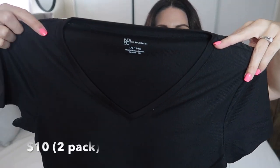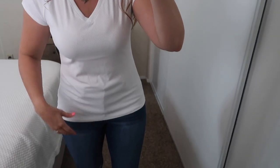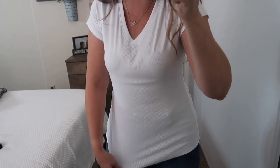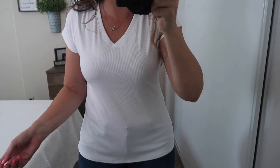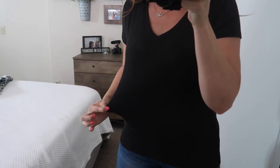Next I got a couple of basics from the No Boundaries brand in a size large — a black v-neck and a white one as well. They both have a ribbed material and are really stretchy and seem very comfy. Here's the white shirt — it's super cute, really comfy and stretchy. I probably could have gone with an extra large but I really like it. And here is the black one — again really stretchy and really comfy.